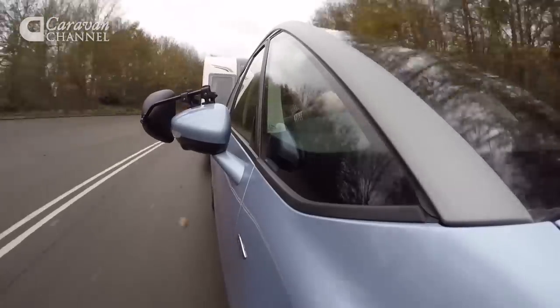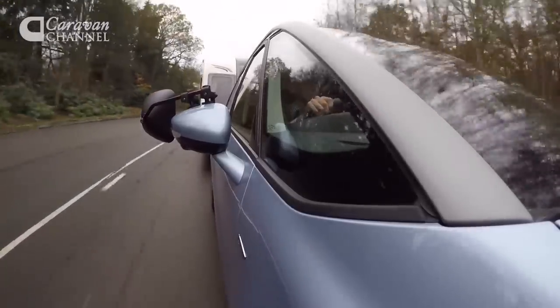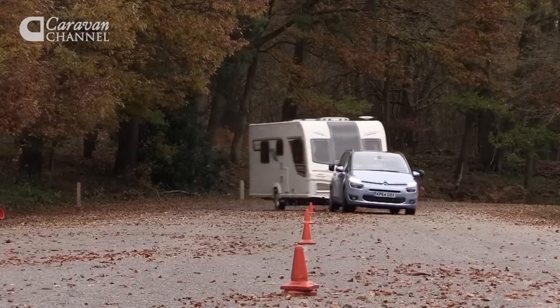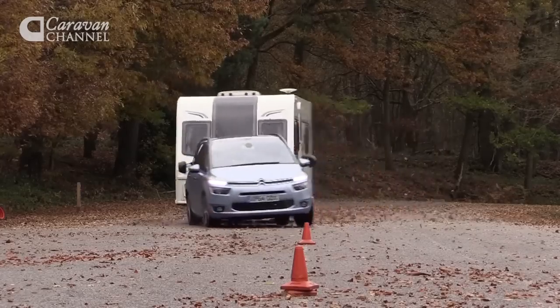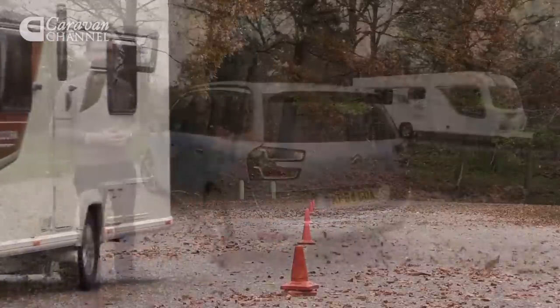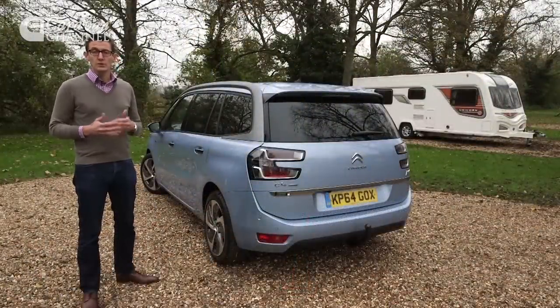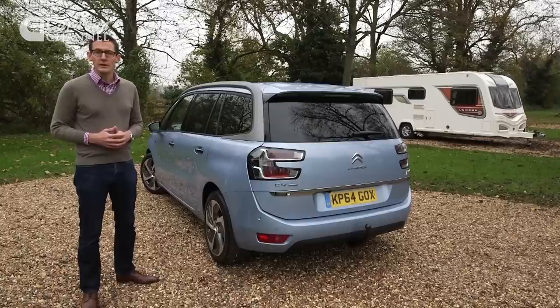We do have a couple of reservations about the Citroen. The nose weight limit is just 70 kilos, and if you load the car to the gross vehicle weight, the 1,700kg towing limit effectively drops to just 1,400kg. The towing limit may be confusing, but in other respects the Grand C4 Picasso is very impressive.